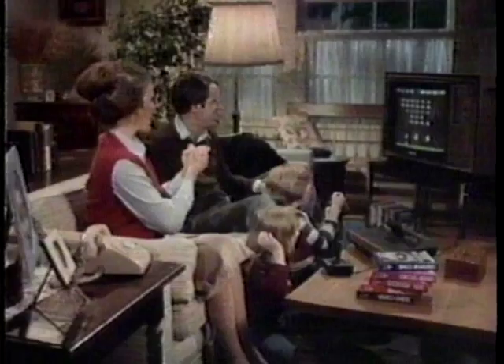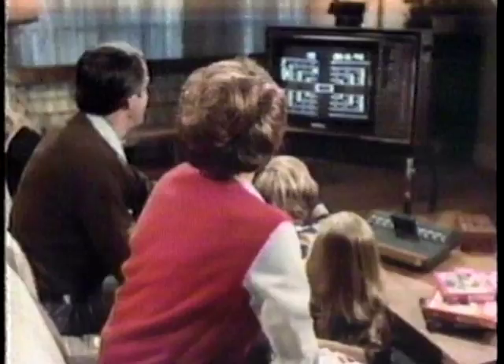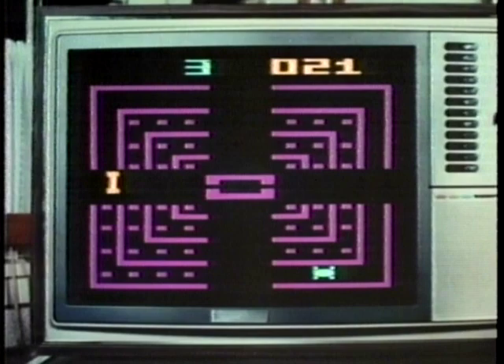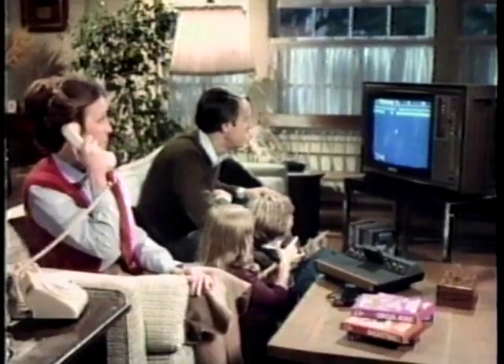This commercial is based on a true story. After a family bought an Atari video game, they had no trouble getting babysitters. Hello? Tracy? No, we don't need a babysitter tonight. Everybody enjoys Atari because Atari has so many different games to enjoy. No other company offers you as many different video game cartridges as Atari.